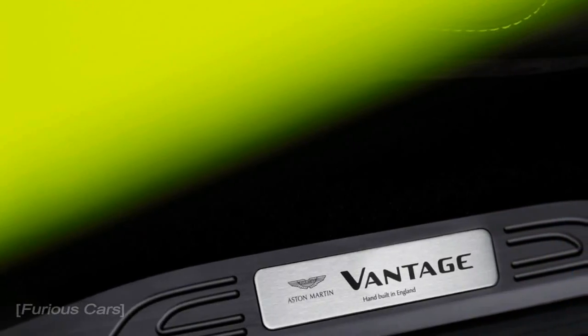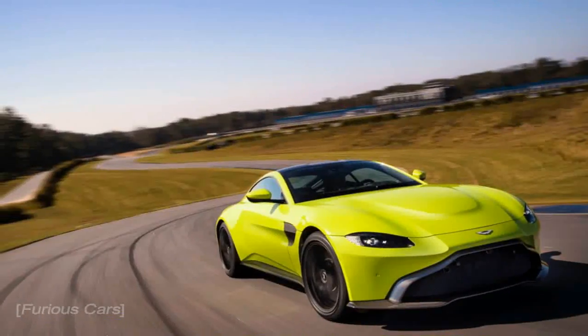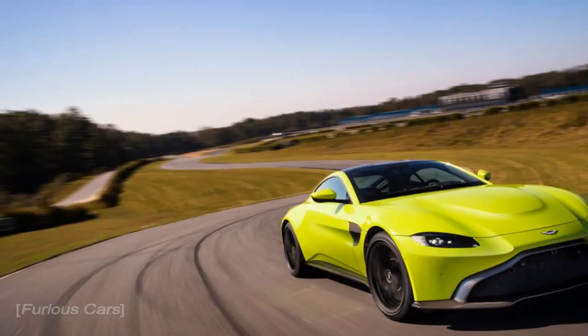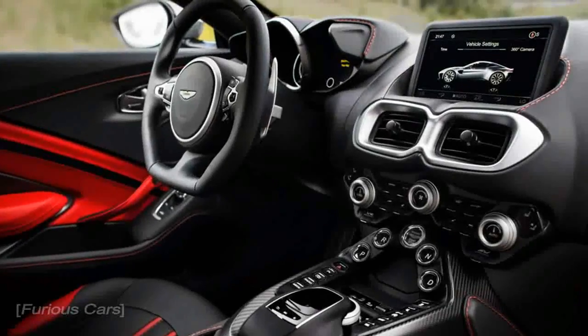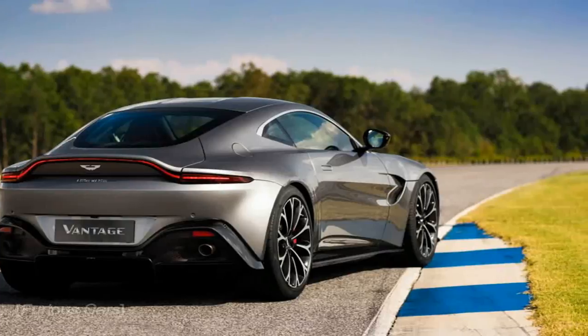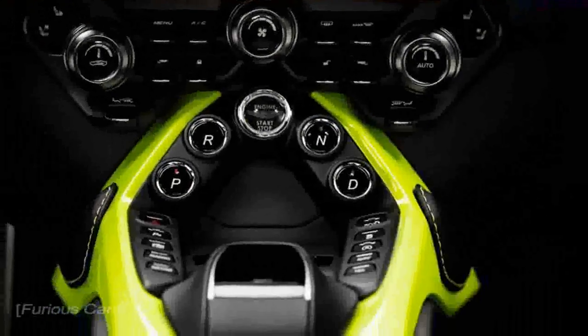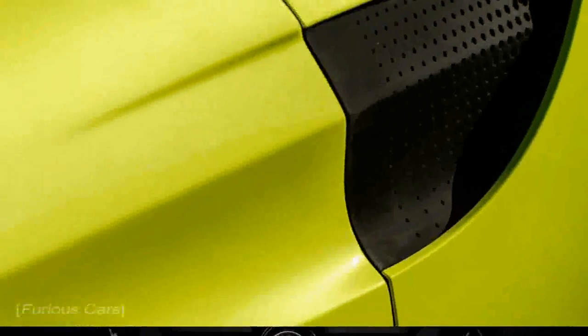Mechanically, little about the new car will surprise anyone familiar with its predecessor, although there have been some notable changes, chief among them the arrival of the new Mercedes-AMG-sourced, twin-turbocharged V8. But the design and mission both follow the same path as its long-lived predecessor, a car that managed to look remarkably fresh even at the end of its 12-year lifespan.